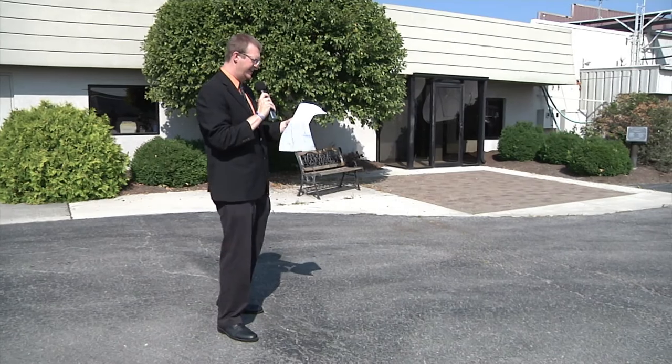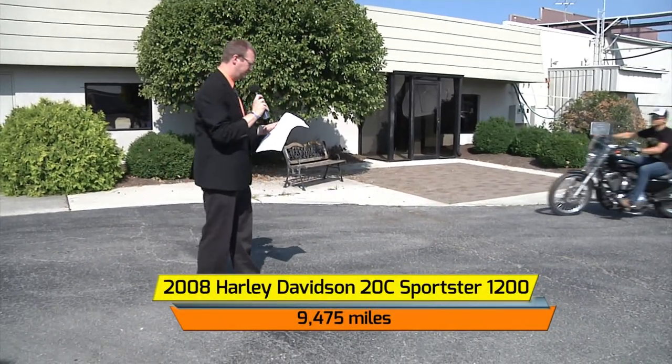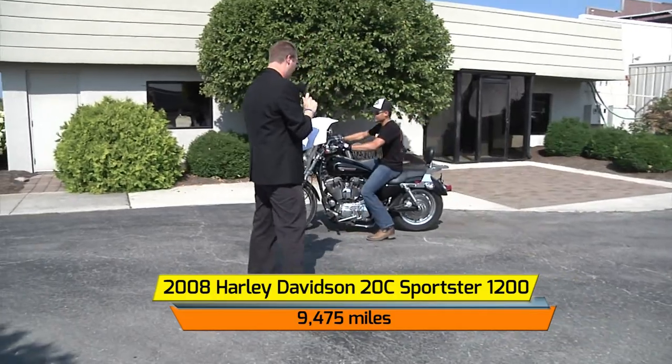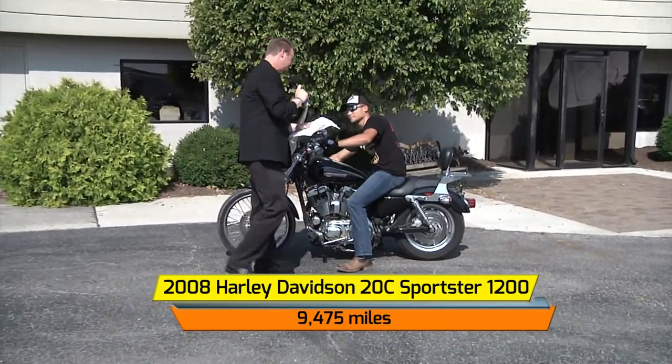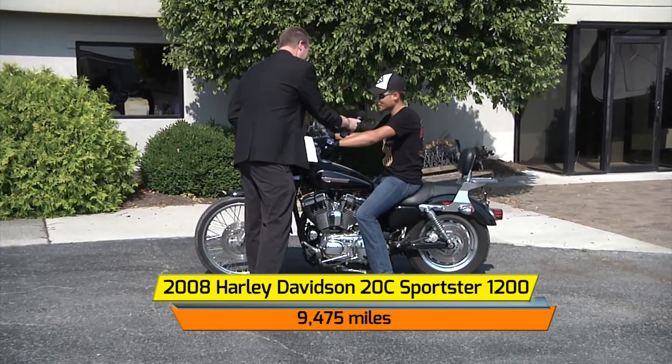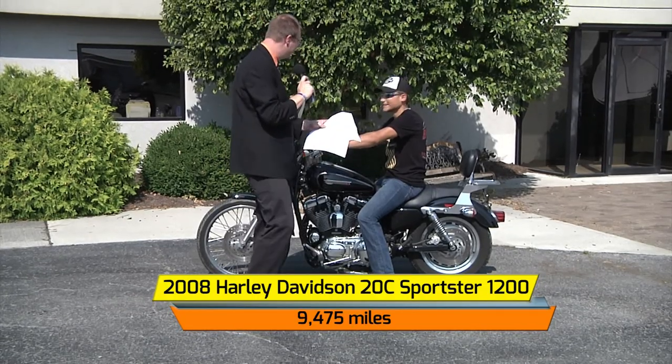Now we welcome in Andrew Troyer, a Harley Davidson owner showing off the 2008 Harley Davidson XL Sportster 1200. You know Harley Davidsons — how's this one? She rides clean and nice, shifts fine and well. That's what we like to hear, thank you Andrew.